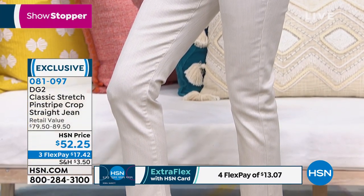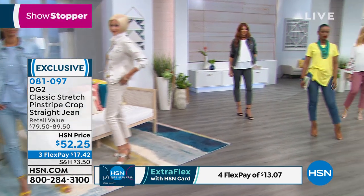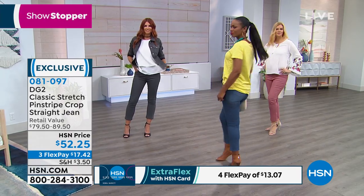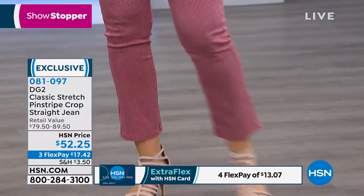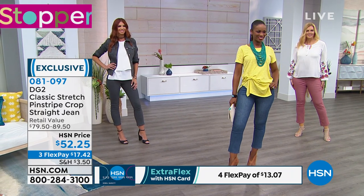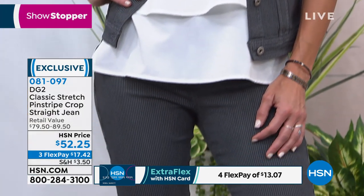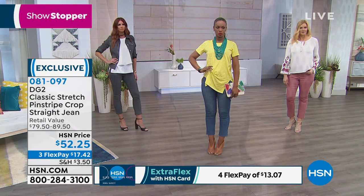You know how high-end these look when we see them up close, and we know it's never going to go out of style. Even at this price, I call this investment dressing. The crop is not unusually cropped — we're not talking about pedal pushers, we're talking about a three-and-a-half inch crop from a full-length skinny jean. We still have three inseams, and this is brand new — you're the first to see it.